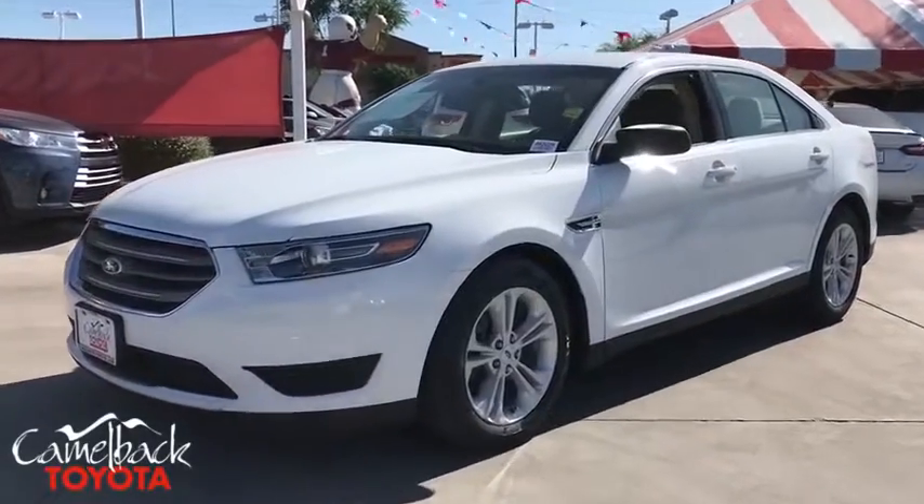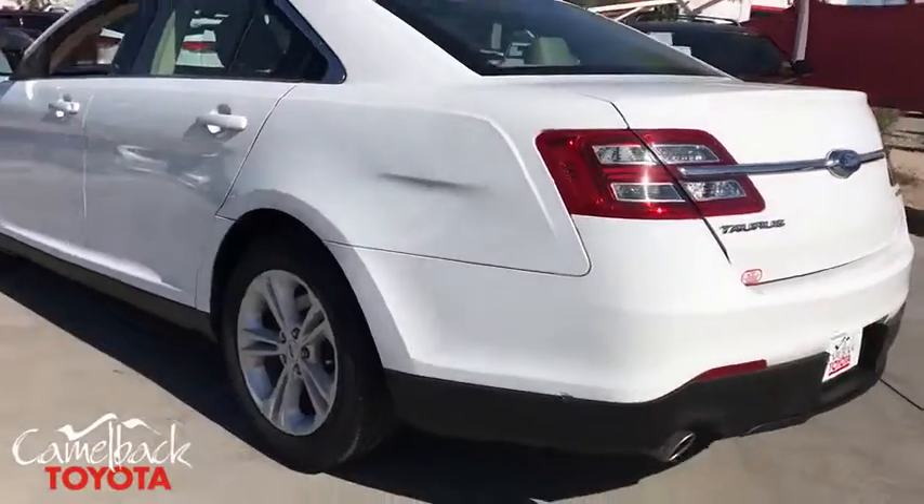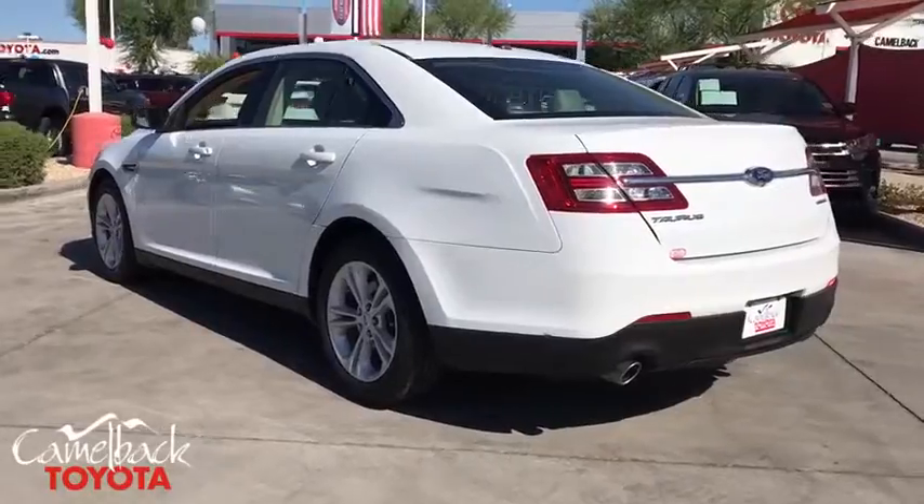Come test drive the 2015 Ford Taurus. This is it. Crafted by an obsessive engineering and design team, the Taurus was created to compete with some of the world's best.